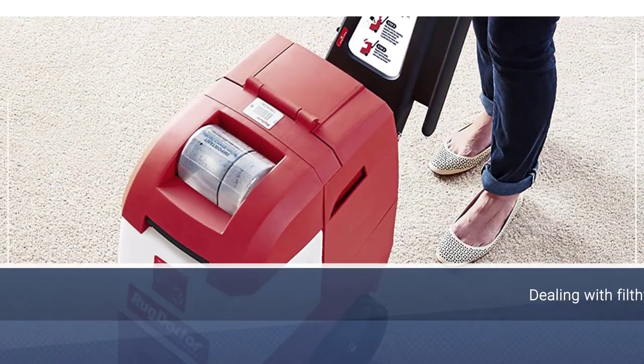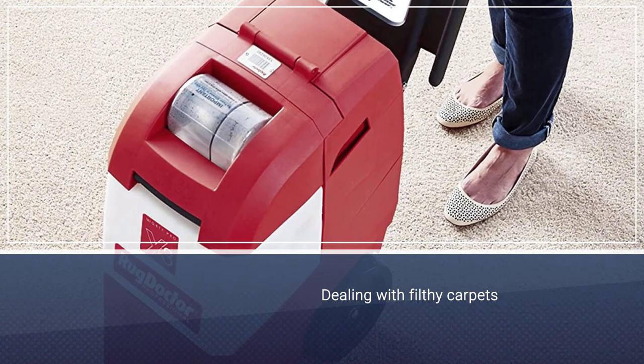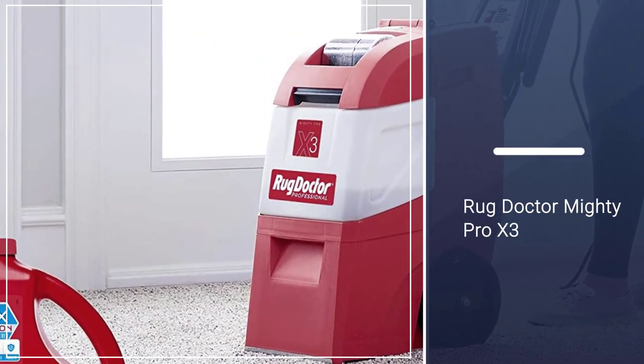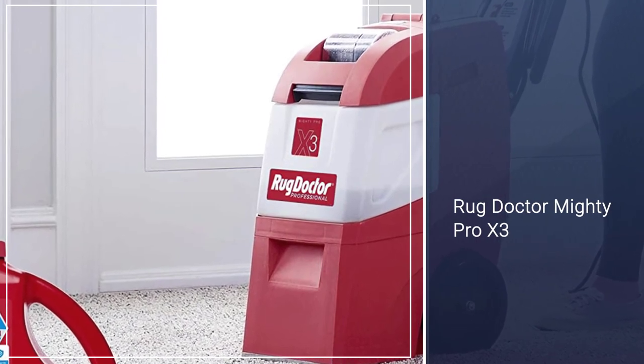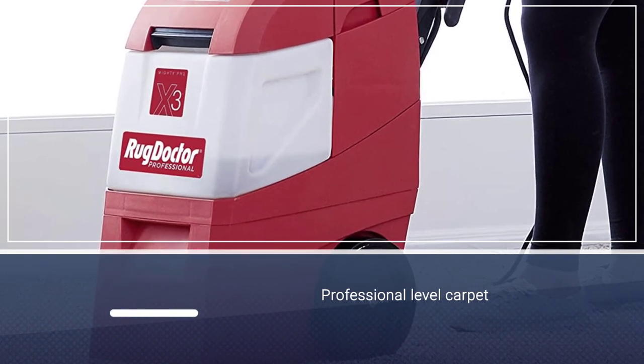Number five: the Rug Doctor Mighty Pro X3 Carpet Cleaner. If you're dealing with filthy carpets or a lot of carpet and upholstery, it's hard to beat this option. It's a professional-level carpet cleaner that can deliver commercial-grade results, and while it's undoubtedly costly, it's incredibly effective.